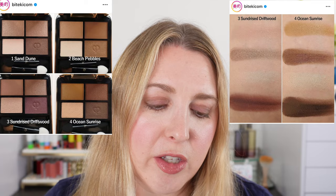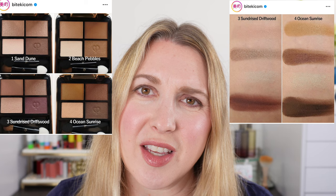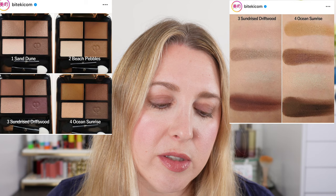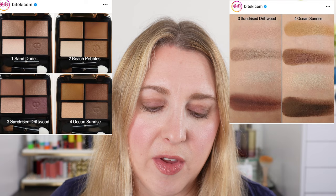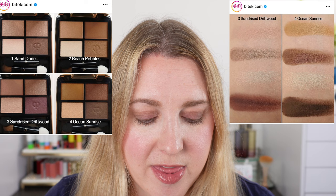Number four, Ocean Sunrise, is going to be a warm tone palette. We've got kind of a warm chartreuse shade to start — a mustardy chartreuse — then a really beautiful neutral brown that leans a little warm, a warm ivory, and a rich reddish brown shade. I think that's going to be a beautiful palette as well, but that is going to be on my quaternary list — fourth choice there.